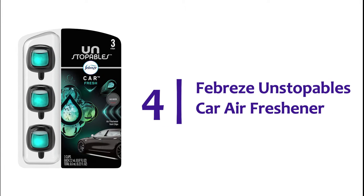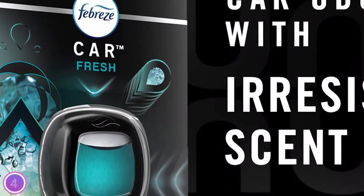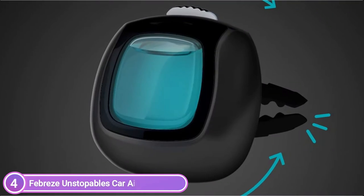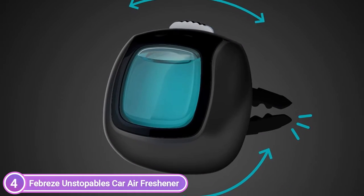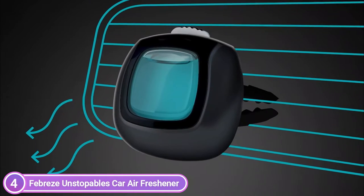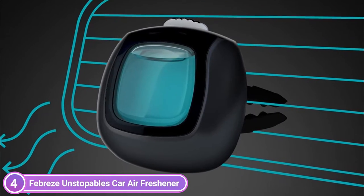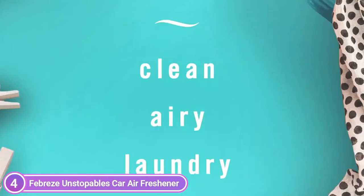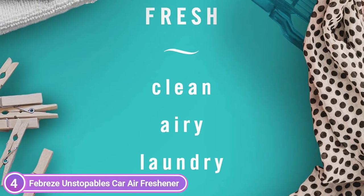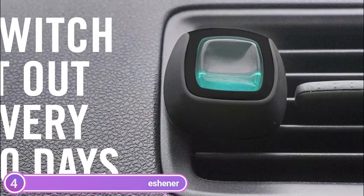Here is item number 4: Febreze Unstoppables car air freshener. Everyday odors, such as french fries and soccer cleats, can get stuck in your car and follow the driver around town. Bold freshness will get rid of them. The Febreze Unstoppables car vent clips eliminate unpleasant odors from your car, minivan, and ice cream truck. These tiny, powerful car vent air fresheners are small and compact and have amazing odor blockers. Just push the vent clip down until you hear it click, then clip onto your car vent to keep it smelling fresh for 30 days. With the fresh scent of clean laundry, Unstoppables fresh takes your senses to new heights.